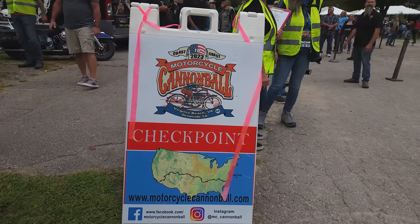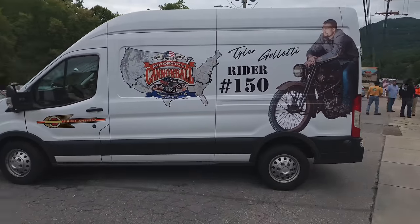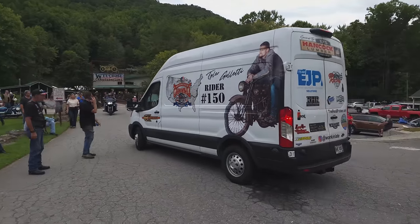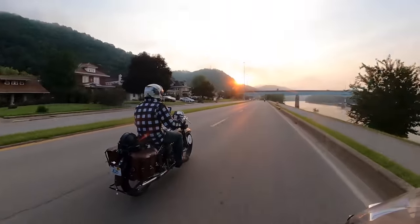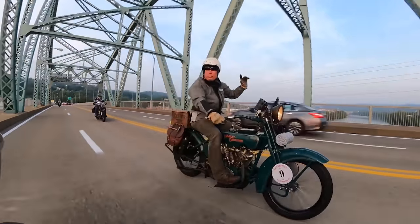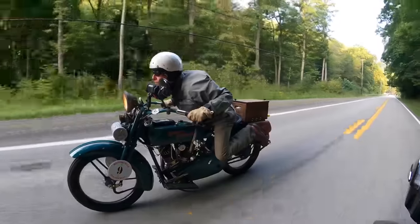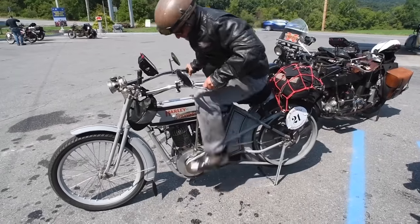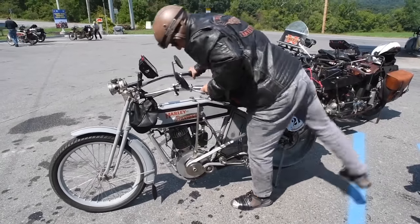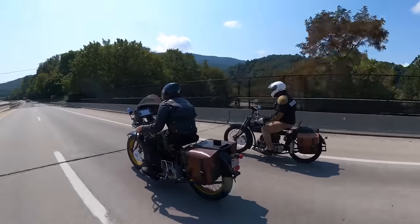Today we're hosting the world famous Motorcycle Cannonball. Officially considered the world's most difficult antique endurance run, the Motorcycle Cannonball is a 16-day cross-country run that sees riders take vintage machines and put them up against their limits to see who comes out on top. Today is the third leg of the competition and in just a few minutes we're gonna see each of the 100 entrants cross the bridge at the halfway point of the toughest day of the run — 270 miles through the Blue Ridge Mountains.